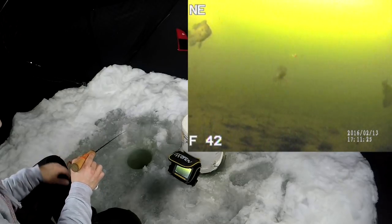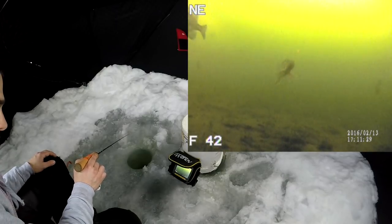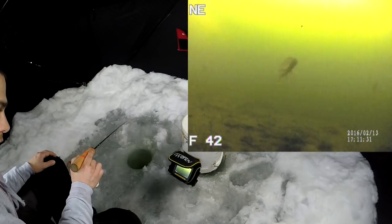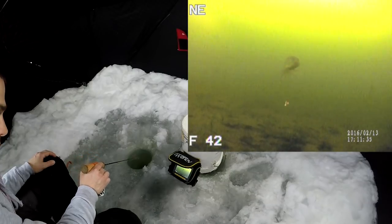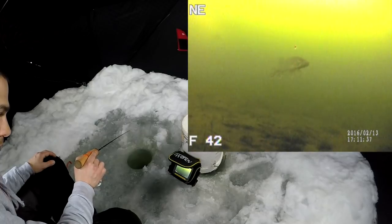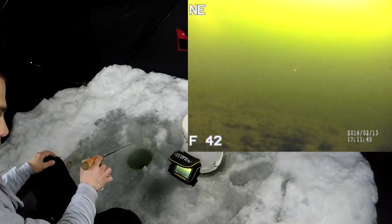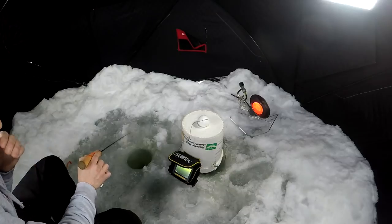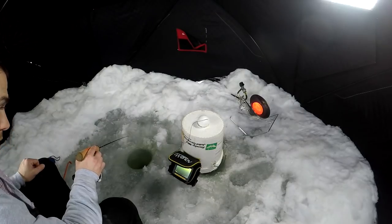Oh, look at this — northern coming through. Let's see if I can catch him. Just pissed everyone off. Let's see if I can get him to hit. Oh, he's scared too. And they're back — let's see if I can get him to hit.